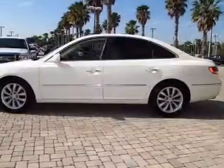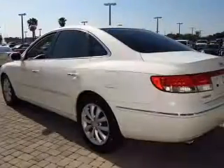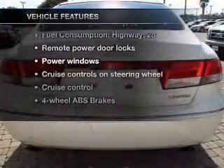Stand out from the crowd with premium wheels. Anti-lock brakes help you bring your vehicle to a safe stop. This car has separate passenger temperature controls. And with these notable features, you won't want to miss out on the opportunity to own this amazing ride.